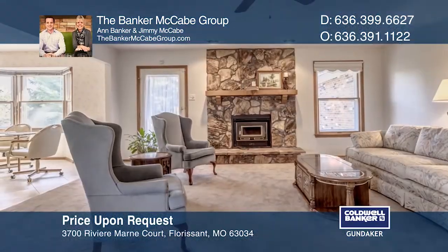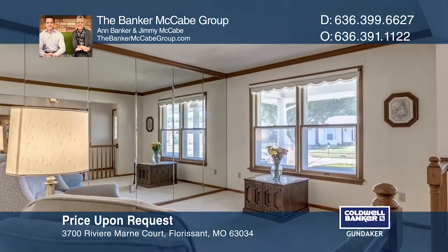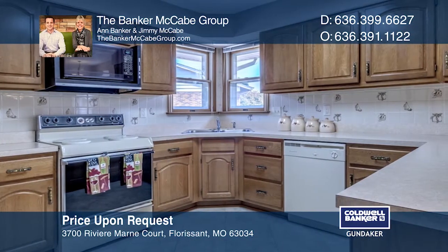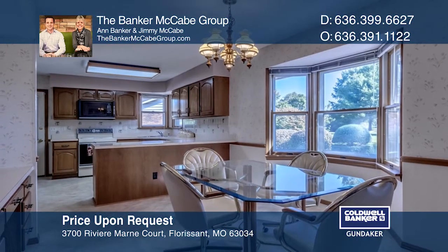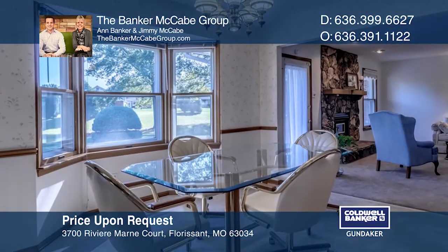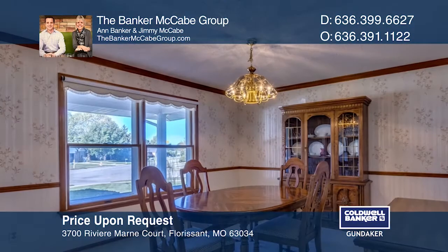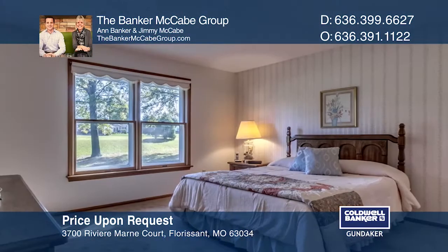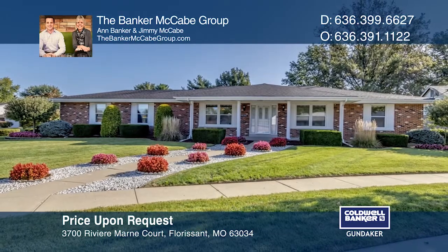Rarely do you find a home that is in as good a condition as the day it was built. Turn down the street and you'll see the yard is pristine — no detail is missed in the pruning of the landscaping, the edging of the lawn, or the cleanliness of the large, welcoming front porch. The home was built and lived in for the past 33 years by its original owners, thoughtfully designed with attention to detail, with newer systems, roof, gutters, flooring, and more. Take the first step to buying your new home by calling the Banker McCabe Group.